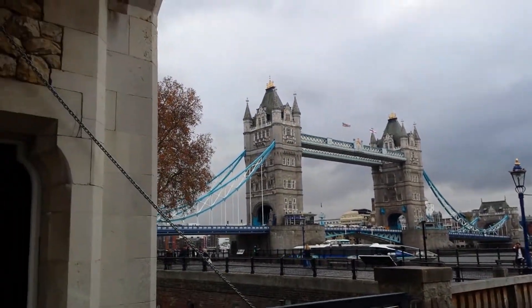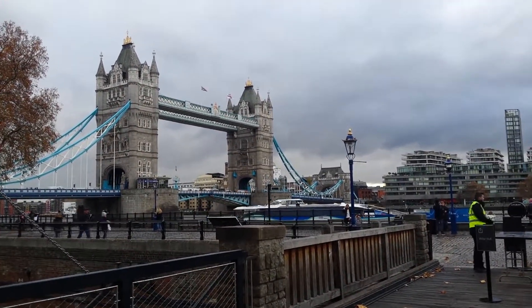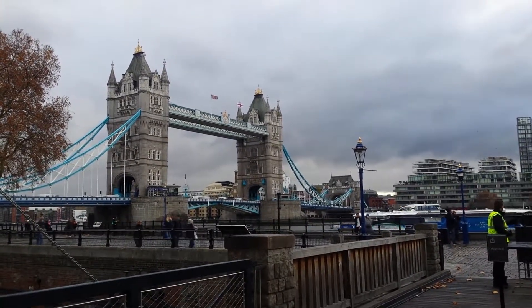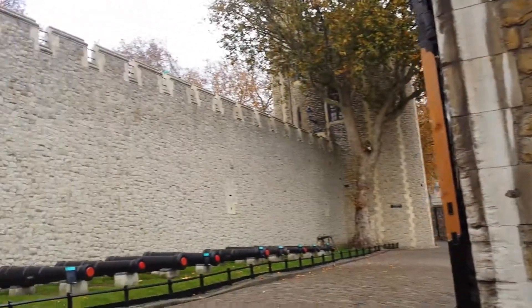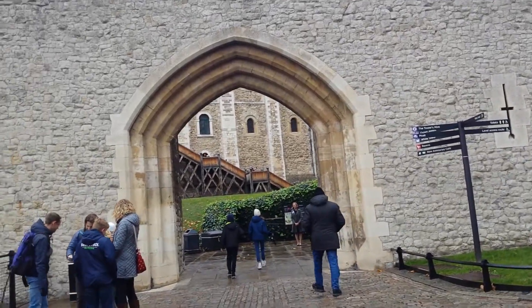Now, as you might have guessed from the surroundings, we are in the Tower of London. Over there is Tower Bridge. I might inspect that a little bit closer later. But for now, I just arrived in the tower. Larissa and I split up because we have different interests here.